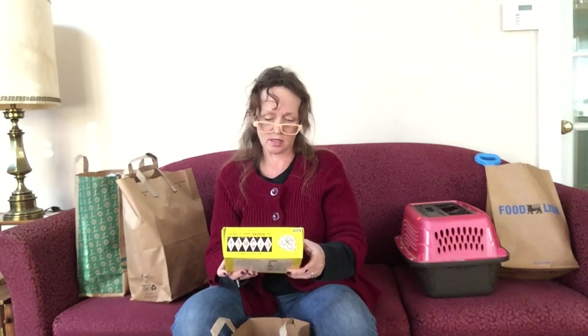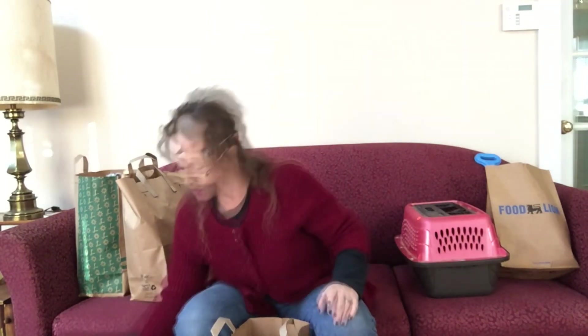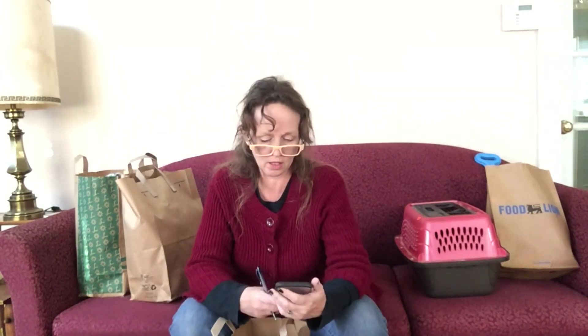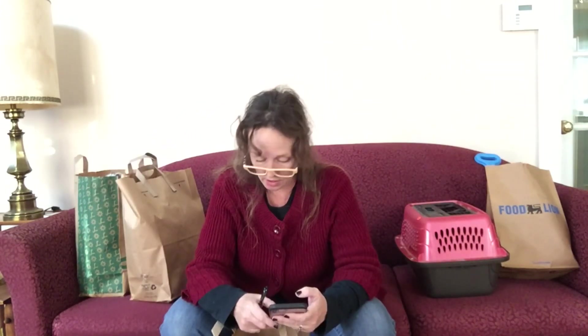I got an old 1964 game called Kismet. I'm not sure what I'm going to do with it yet, but I'm not keeping it. A vintage 1964 Kismet game sold on eBay for $16.09. I paid $5 for it, and the buyer pays shipping. I'll take it.